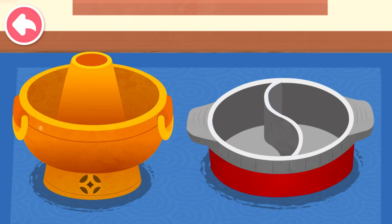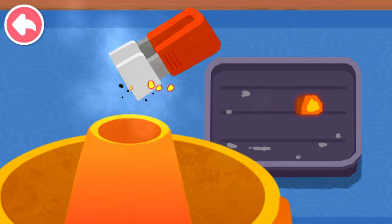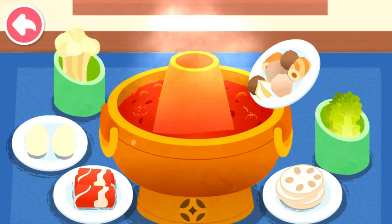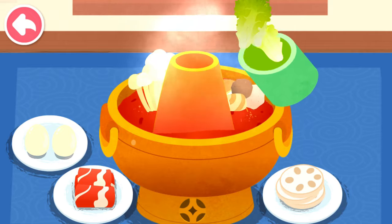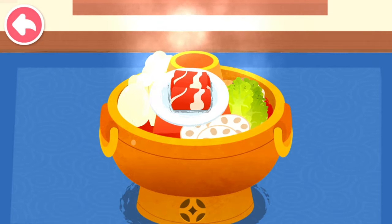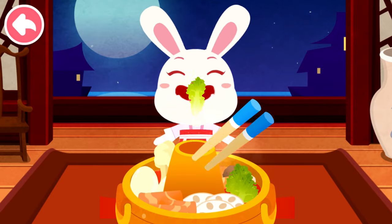What kind of hot pot would you like? Copper hot pot. Add the burnt charcoal. Pour in the fried hot pot soup base. It's time for hot pot. The hot pot is ready, let's try it out.